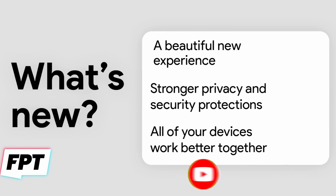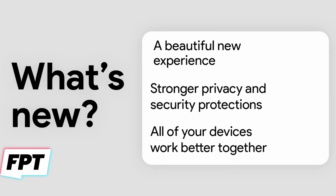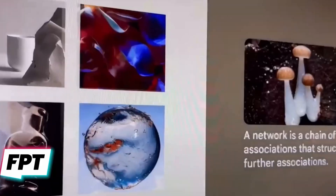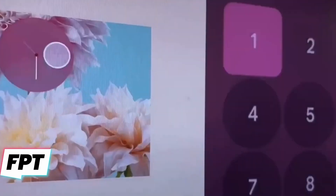The first slide shows the overall theme of Android 12, which is an overhaul of the UI and the colors. The second theme is stronger privacy and security protections, and finally a better integration between devices, which makes me think that Google is planning to lay out their own ecosystem of devices like that of Apple.